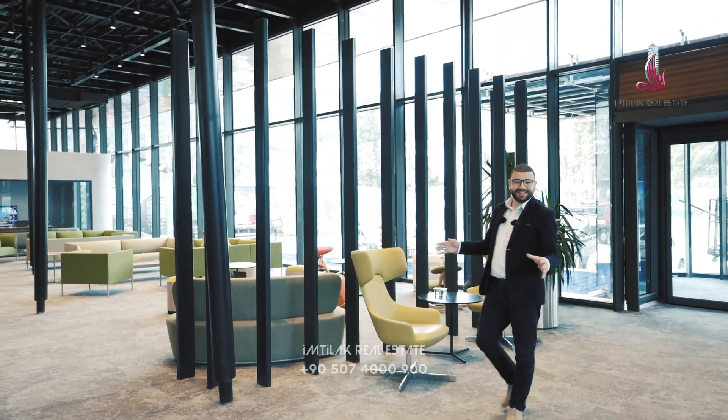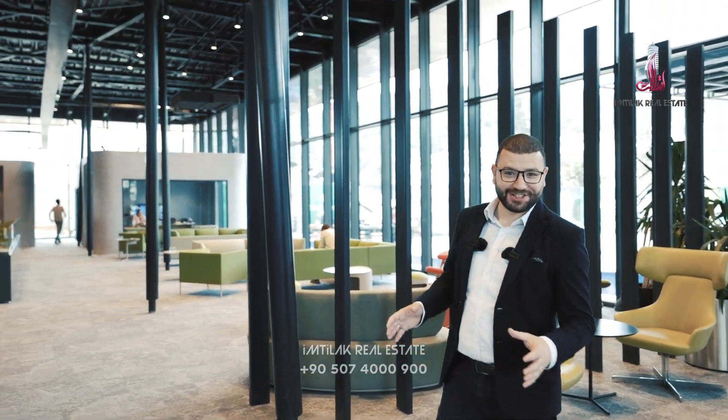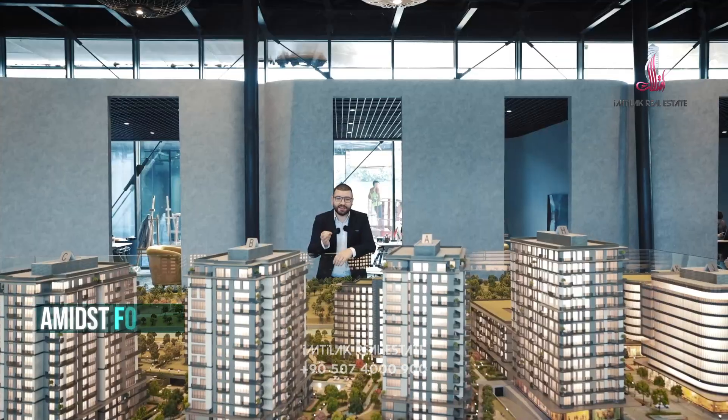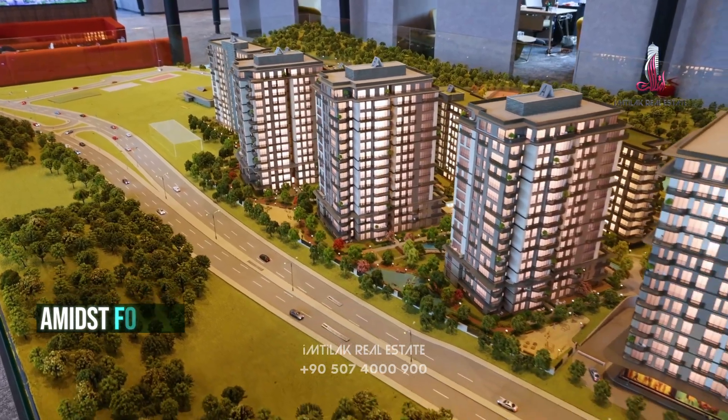Only meters away from Wadi Istanbul, the Maslak Reserves project is situated in the middle of the forests, on this side and that side.